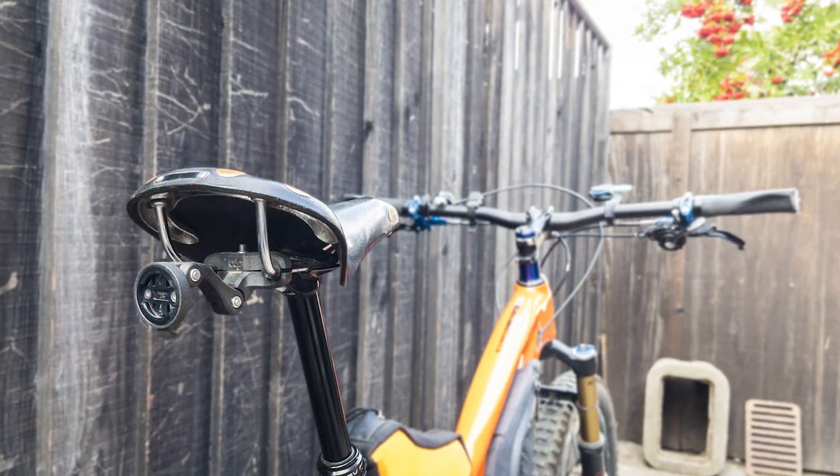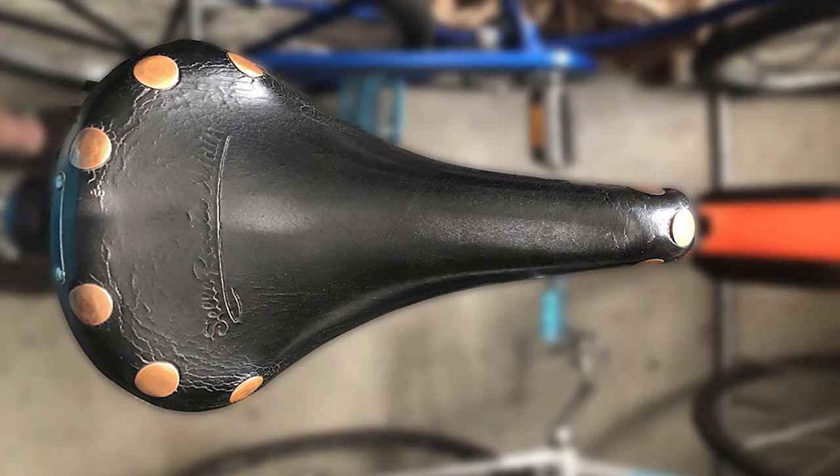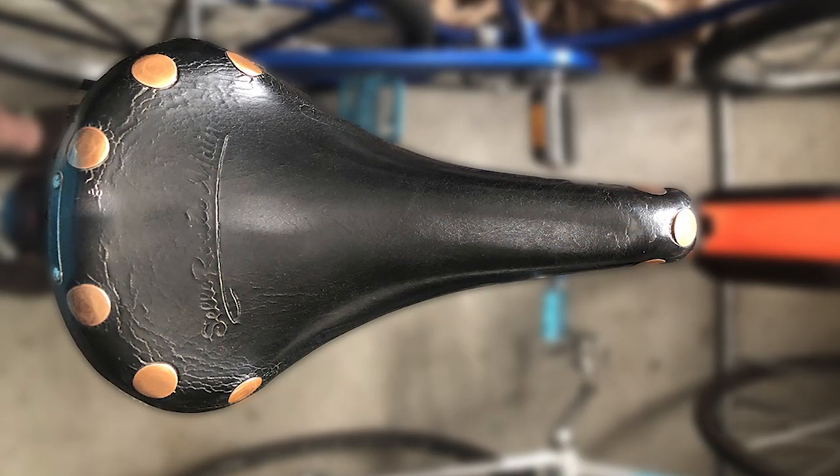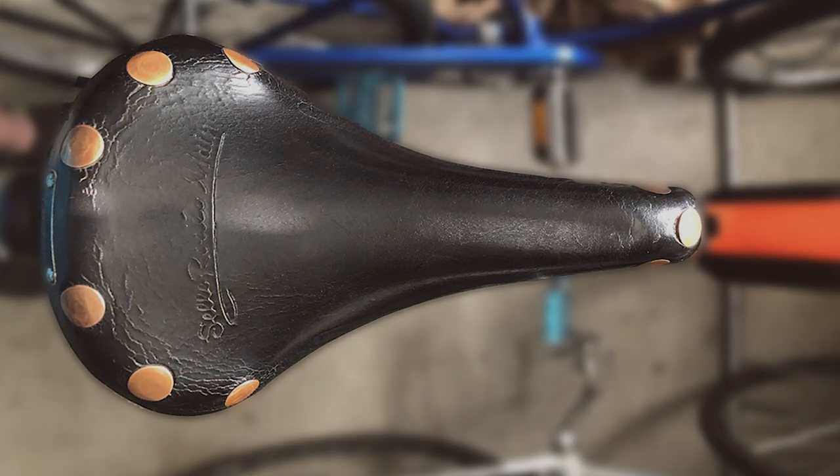In my experience, most ultra-distance riders opt for a saddle like a Brooks — leather stretched over a frame, no extra padding beyond the give of the leather. It seems counterintuitive, but it works. After a fashion. But more about that later.